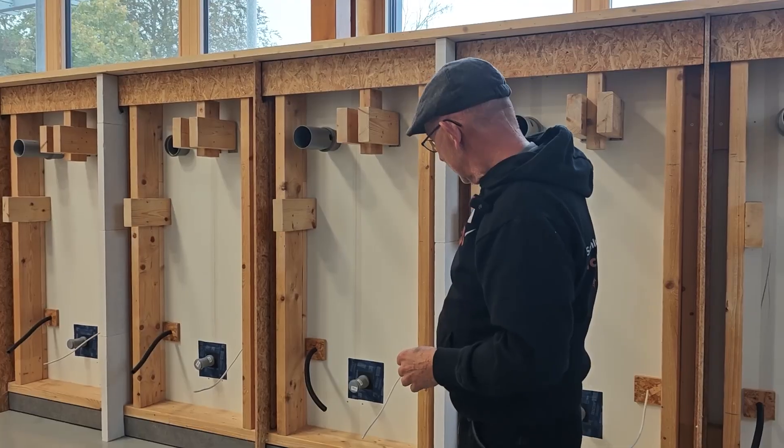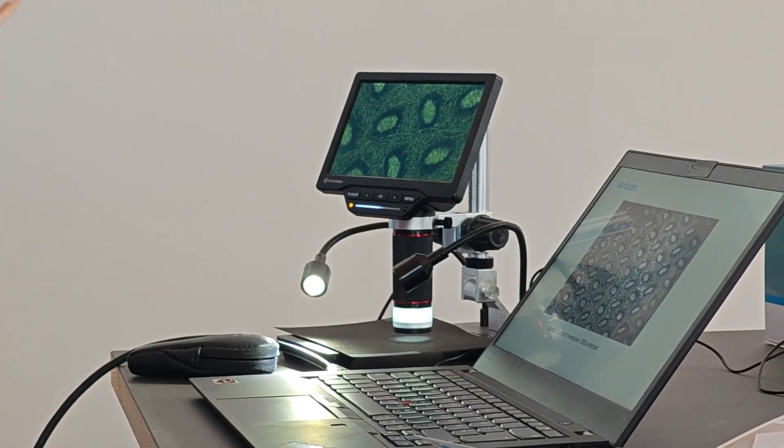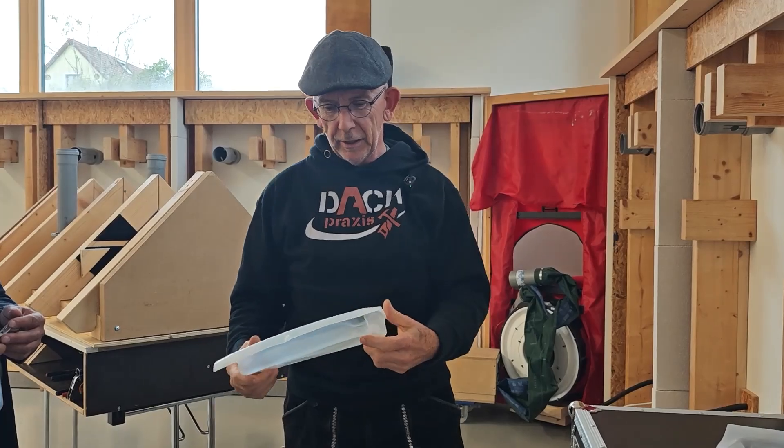Hi guys, today we're at the Proklima headquarters here in Schwetting in Germany. We have a two-day training and it was very exciting to see all the research that they're doing, all the products that they're developing, and I'm happy to share what we've learned with you today.